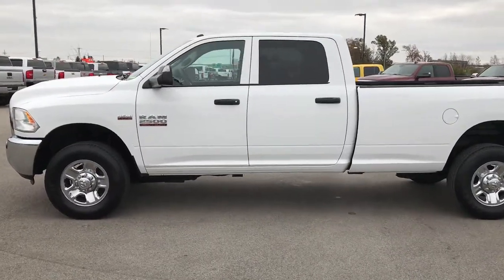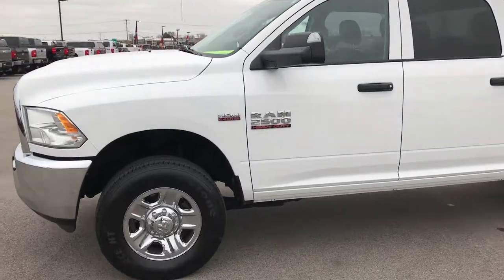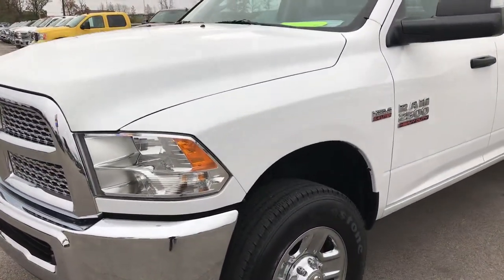This is stock number 9258. We are here at Summit Automotive in Fond du Lac, Wisconsin — your new and used Dodge Ram heavy duty headquarters.